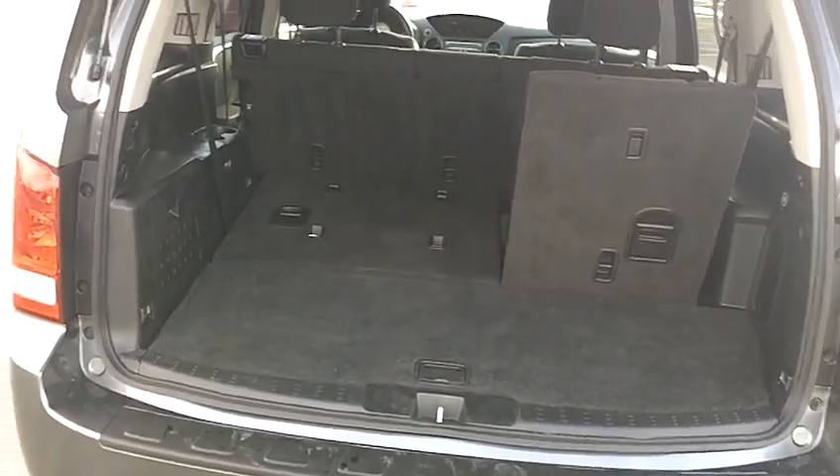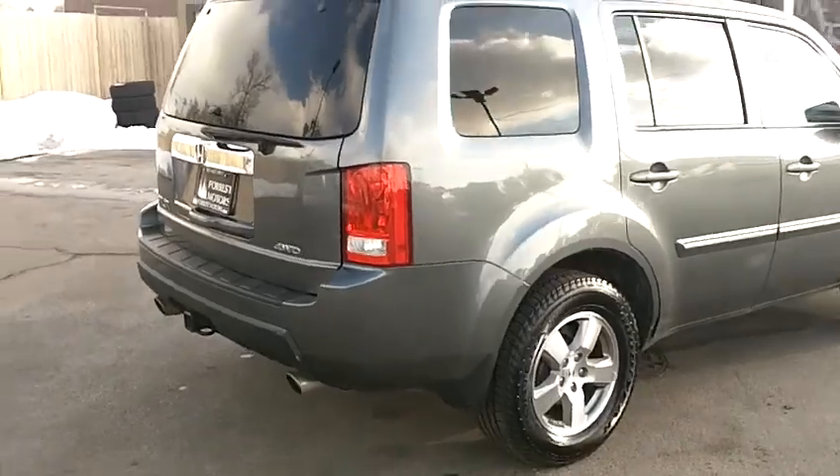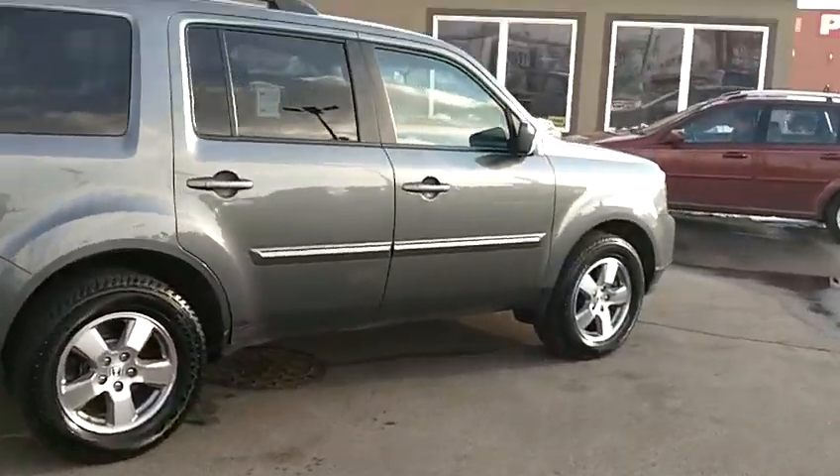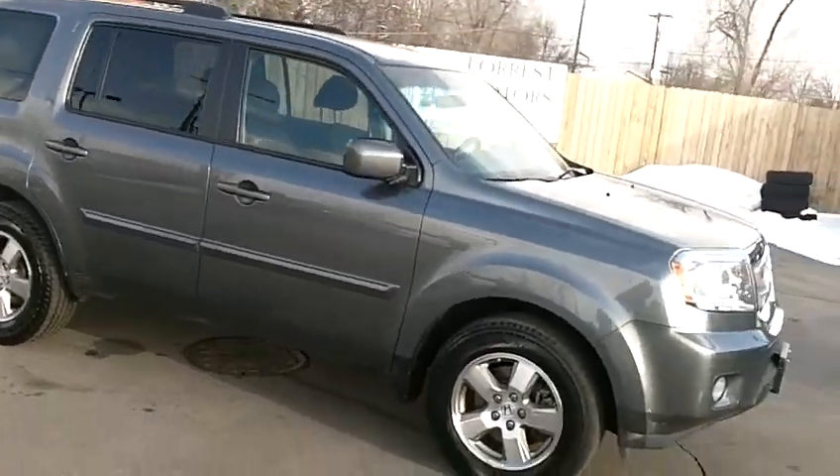Once again, this is a 2010 Honda Pilot EX model 4x4 with 34,000 miles on it. The car looks and drives excellent.